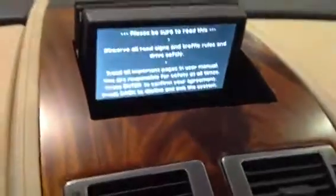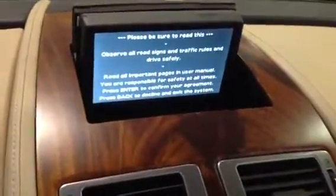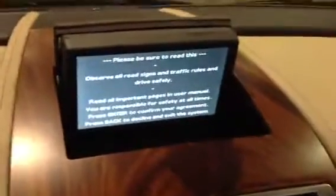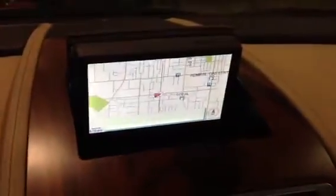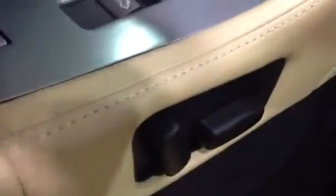Right up here is your navigation system — absolutely gorgeous. Both seats are power. There's the driver and there's the passenger. AM FM 6-disc changer with Sirius satellite radio.